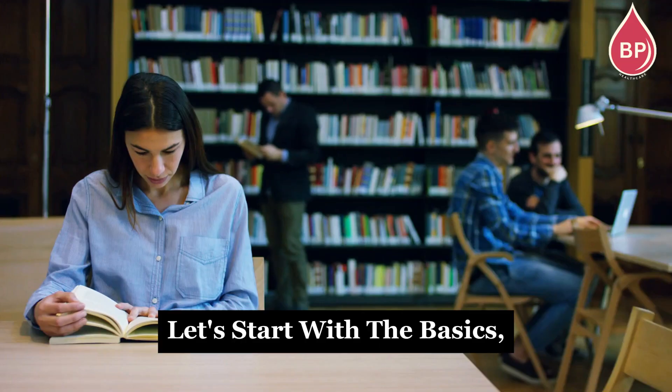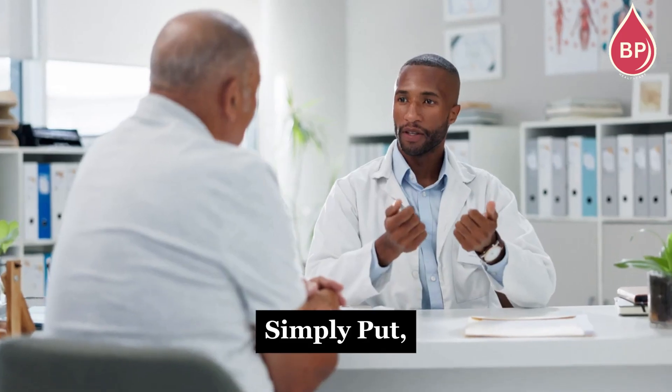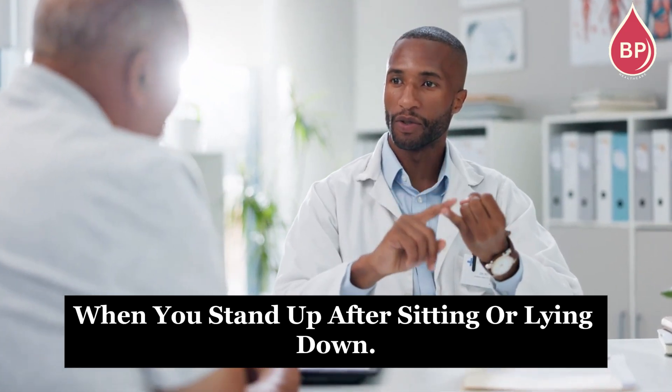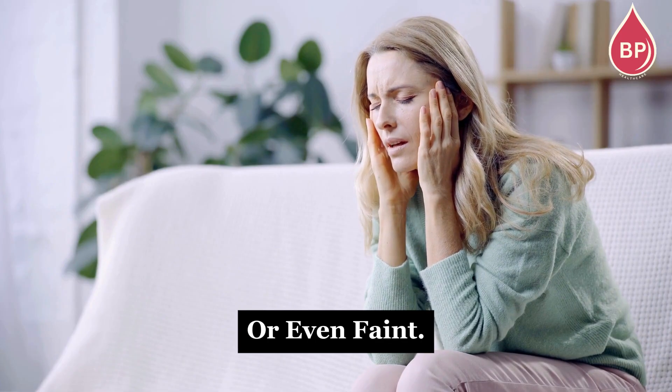Let's start with the basics. What exactly is orthostatic hypotension? Simply put, it's a sudden drop in blood pressure when you stand up after sitting or lying down. And that's why you might feel dizzy, lightheaded, or even faint.